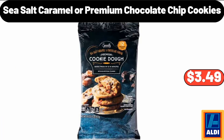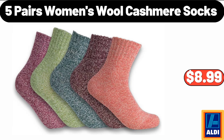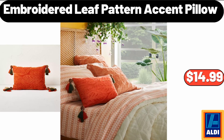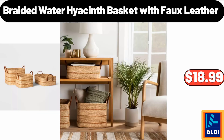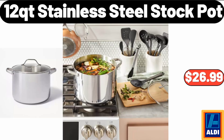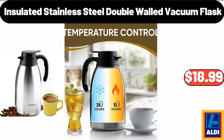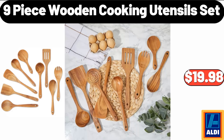Sea Salt Caramel or Premium Chocolate Chip Cookies, $3.49. Round-Footed Wood Serve Stand, $10.95. Five Pairs Women's Wool Cashmere Socks, $8.99. Embroidered Leaf Pattern Accent Pillow, $14.99. Benton's Chocolate Haunted House Cookie Kit, $9.99. Braided Water Hyacinth Basket with Faux Leather, $18.99. Six-Pack Bagged Mini Avocados, $1.69. 12-Quart Stainless Steel Stock Pot, $26.99.